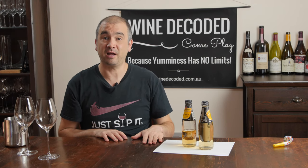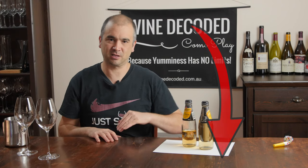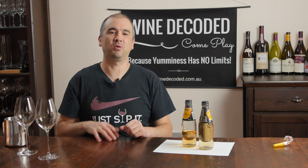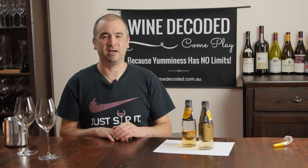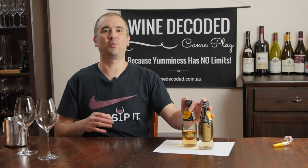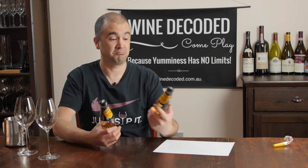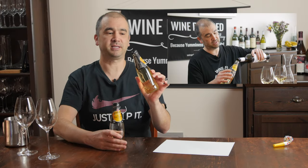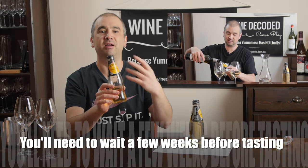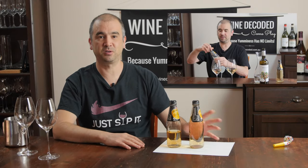If you haven't looked at Bite 1 and Bite 2 of the Wine Decoded Tasting Revolution, head down the page and click back to those first, as they provide great context for today's session. In particular, you'll need the samples prepared after Bite 1 — simply a young white wine, one tonic bottle filled right to the brim with no air, and a second tonic bottle with just a little wine and lots of air. The air will start to oxidise that wine, whereas the full bottle with no airspace is not oxidised at all.